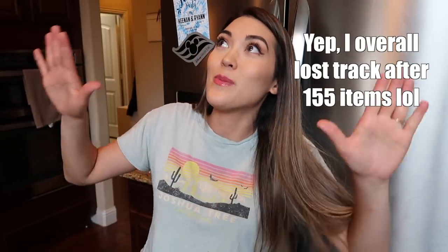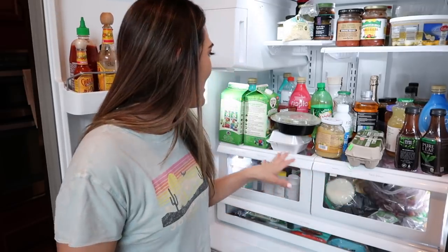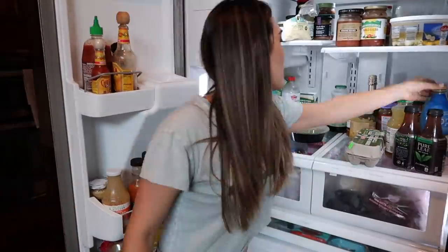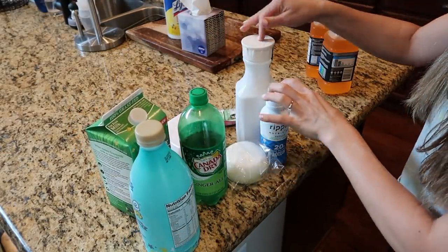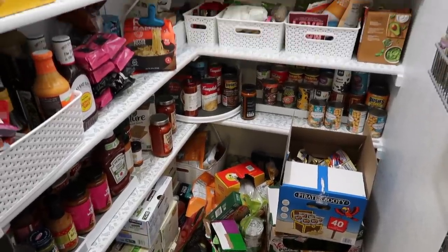I've completely lost track of the decluttering leaderboard at this point - I hit my ultimate goal of 101, so any decluttering happening now is just bonus brownie points. Next we'll focus on the fridge because I need to go grocery shopping soon and there's a good amount to declutter. Like this leftover Thai food - we're not going to eat it at this point. We have empty cartons of milk in here next to the full ones. Let's take out the empty cartons. One, two, three, four, five, six, seven items - add seven to the leaderboard. The pantry is out of control but I can't deal with that right now.